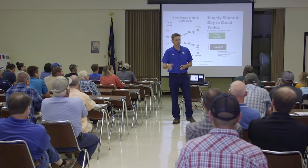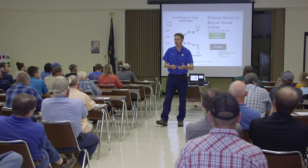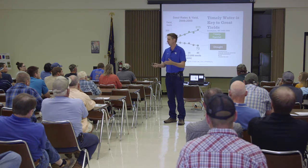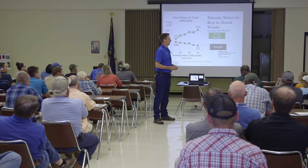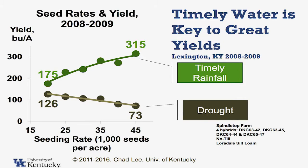So lack of water really hurt our yields. The very next year, same rotation, same soil type, same management, same fertility — all of those things. A different year, very timely rainfall. We got good showers in a timely fashion. Same four hybrids, same genetics. Our lowest yield the second year was 175 — 50 bushels better than our best yield the year before.